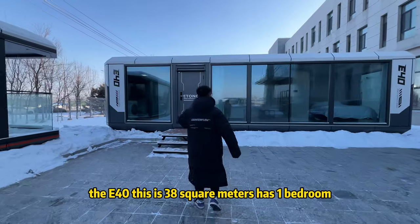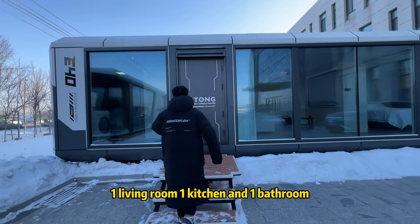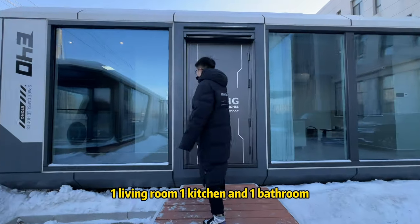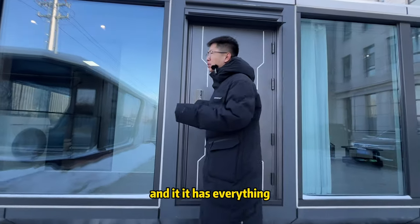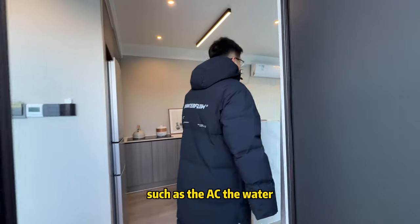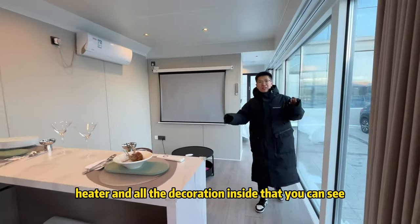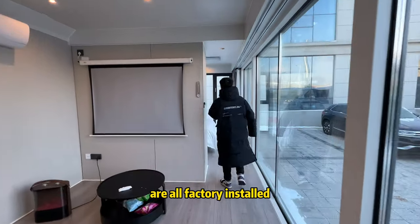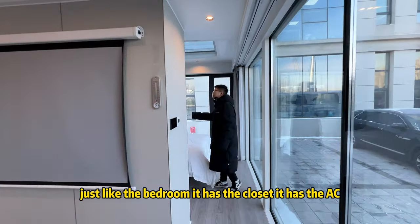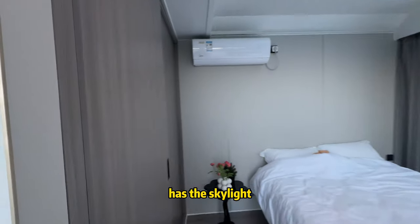First up is the crowd favorite, the E40. This E40 is 38 square meters and has one bedroom, one living room, one kitchen, and one bathroom. It has everything inside you might need, such as the AC, the water heater, and all the decoration inside are all factory installed. The bedroom has a closet, AC, and a skylight.